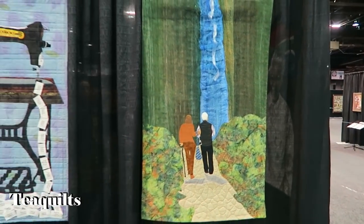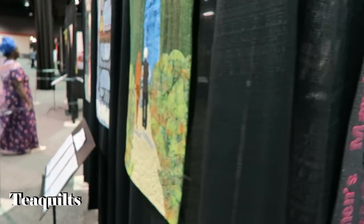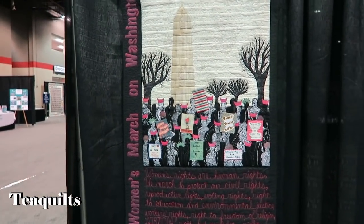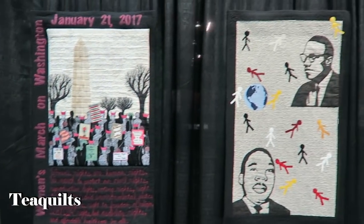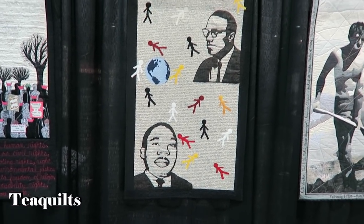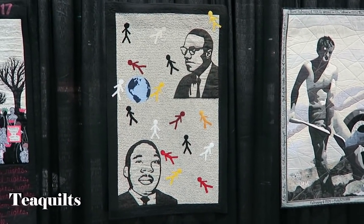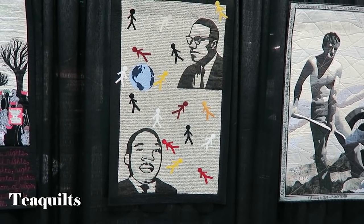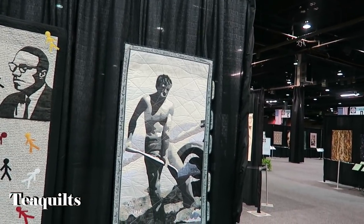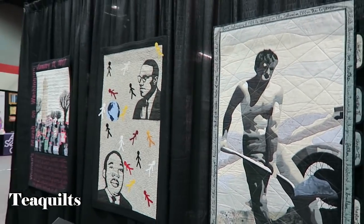This one is called Women Voices Matter by Susan Price. And then we have Martin Luther King Junior and Malcolm X — Opposite Ends of the Spectrum. This one was made by Leo Ransom. And then over here on the right is Alex by Pauline Salzman. Nice portrait quilt — and I think that's it for this one.